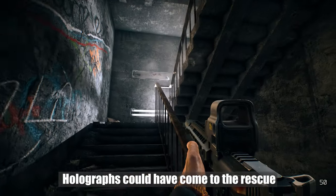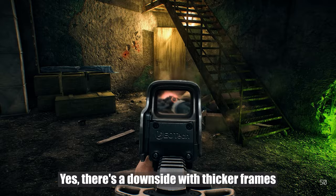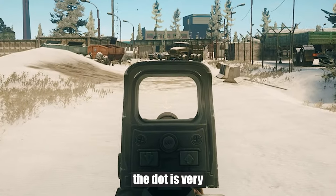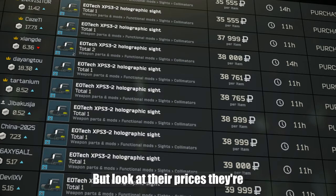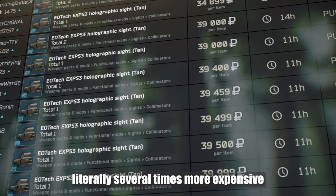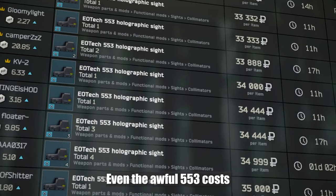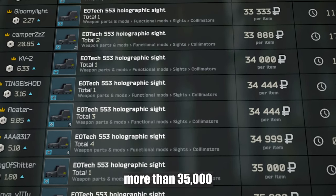Holographics could have come to the rescue. Yes, there's a downside with thicker frames. However, the dot is very, very contrasting, which is naturally a plus. But look at their prices — they are literally several times more expensive, and it's unclear for what reason. Even the awful 553 costs more than 35,000.